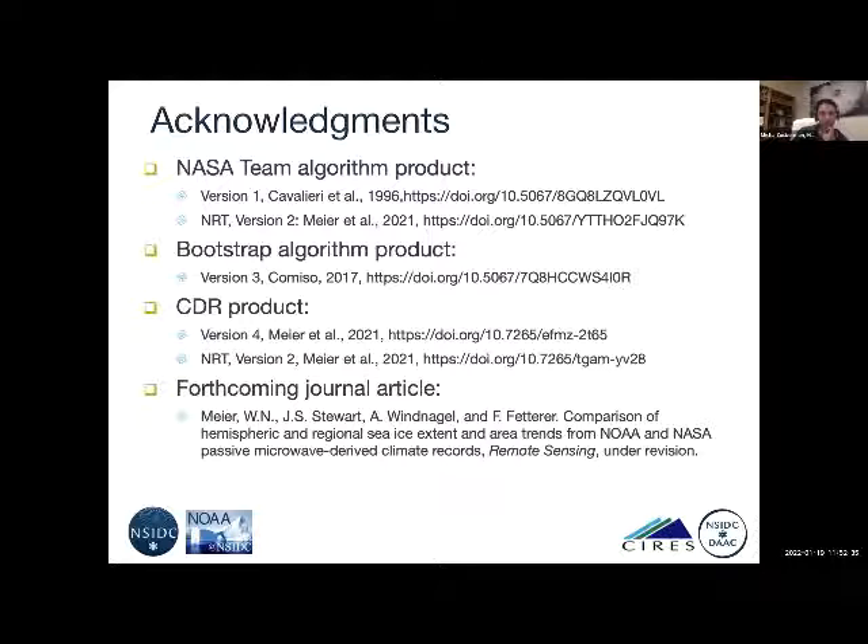Looking at the next question: the NASA team data from version one and two — NASA team really is essentially version one. The algorithm hasn't changed in any particular way since its original development. It uses the same constant coefficients, with different coefficients for different sensors. The later versions of NASA team are really just versions in the data packaging more than anything. The bootstrap, on the other hand, has undergone more revisions and is now on version three, with changes in how it handles coefficients and other aspects. The CDR is now on version four.